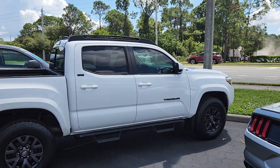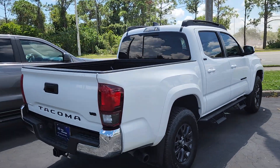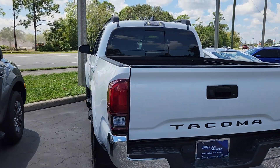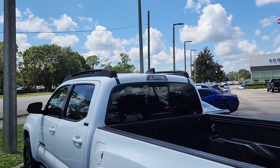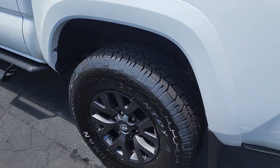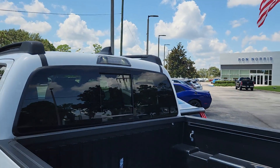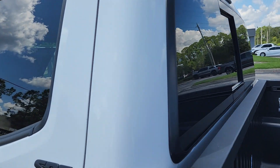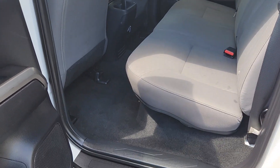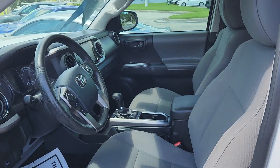Hello, this is Rick Music from Ron Norris Ford, and here's the 2020 Toyota Tacoma we have available. It's an SR5 in very good condition. It has roof racks, running boards, smoke alloy rims, a drop-in bed liner, and an electric rear window — very clean and well taken care of.